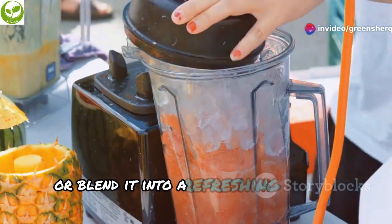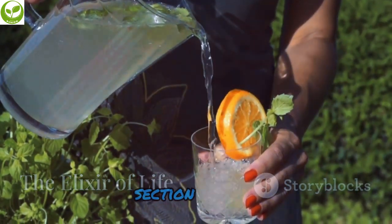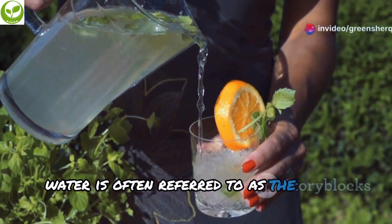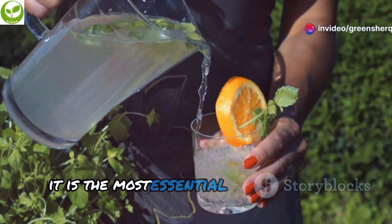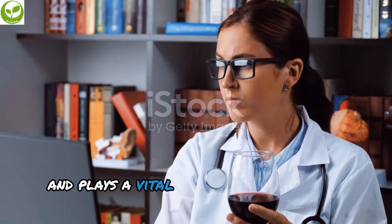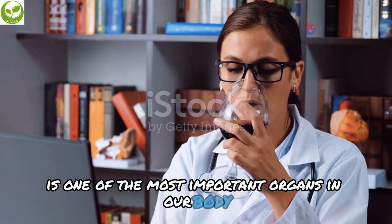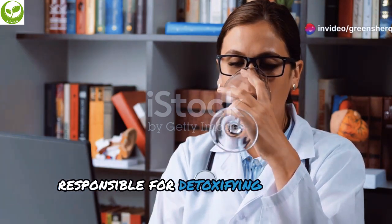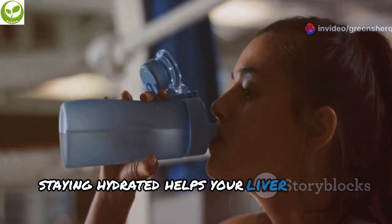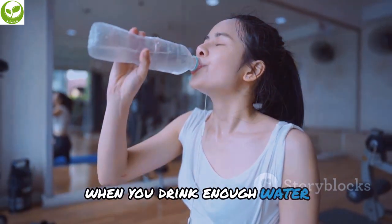Water is often referred to as the elixir of life, and for good reason. It plays a vital role in maintaining a healthy liver, which is responsible for detoxifying harmful substances and aiding in digestion. Staying hydrated helps your liver function optimally and aids in the detoxification process. When you drink enough water, it helps flush out toxins and waste products from your body, making the liver's job easier.